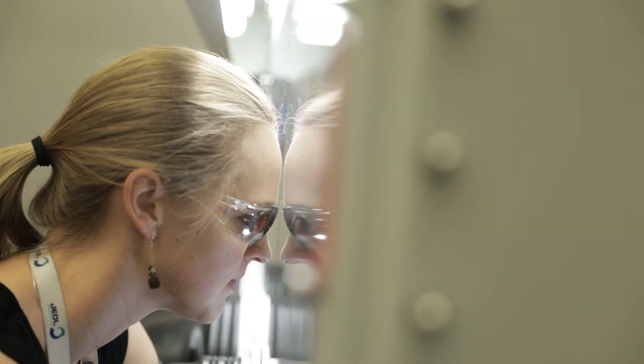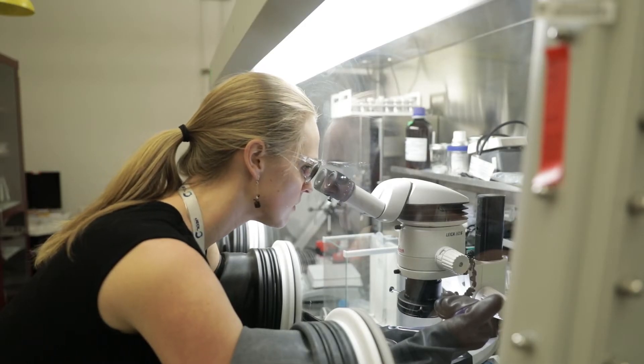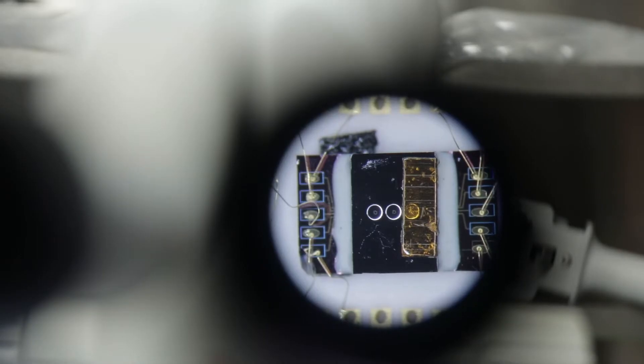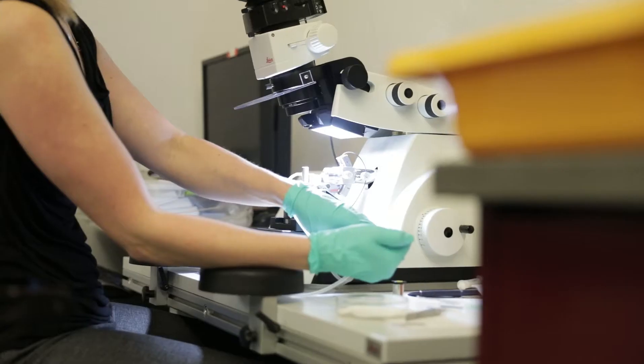My laboratory here at CINT focuses on in-situ characterization of nanomaterials in environmental conditions. This is in-situ electron microscopy, so we can study electrical properties, mechanical properties of materials. We can expose materials to gas environments or a sealed liquid environment at atmosphere. A lot of what I've been doing is trying to correlate the structure-property relationship of nanomaterials or nanoscale processes.